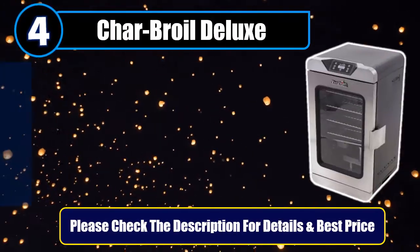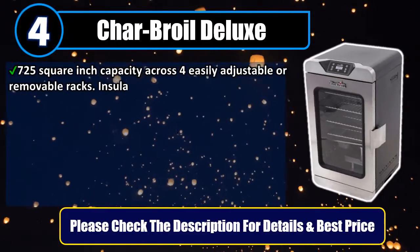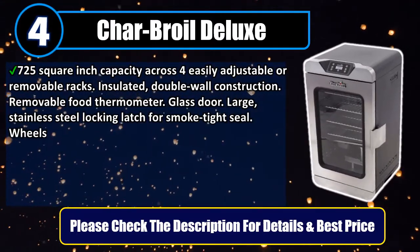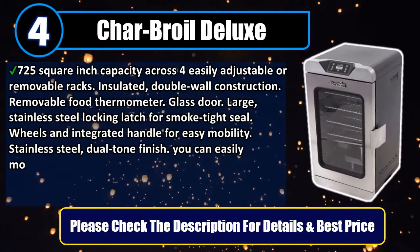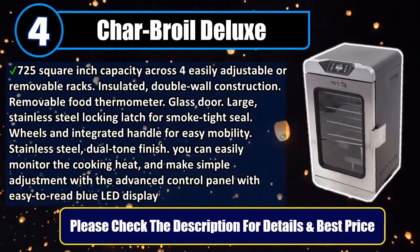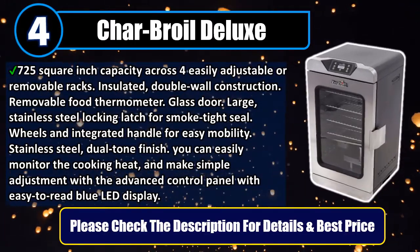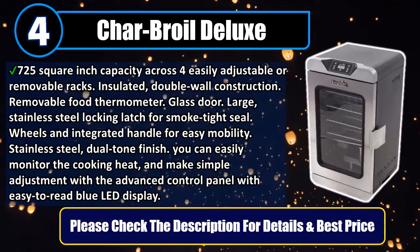Number 4: Char-Broil Deluxe. 725 square inches of capacity across 4 easily adjustable or removable racks. Insulated double wall construction. Removable food thermometer. Glass door. Large stainless steel locking latch for smoke-tight seal. Wheels and integrated handle for easy mobility. Stainless steel dual tone finish. You can easily monitor the cooking heat and make simple adjustments with the advanced control panel with easy-to-read blue LED display. Please check the description for details and best price.